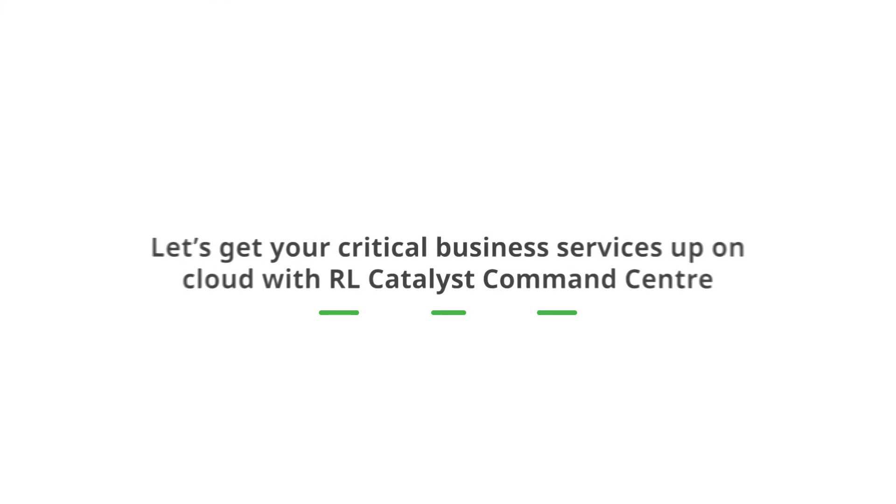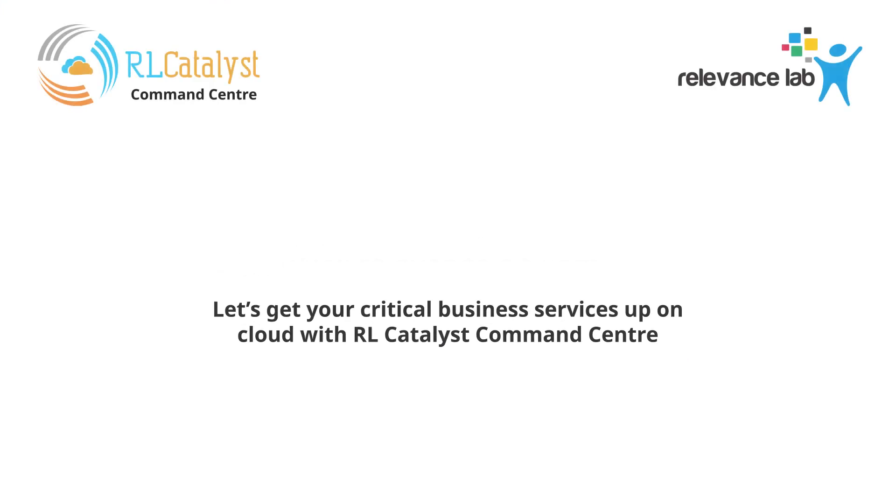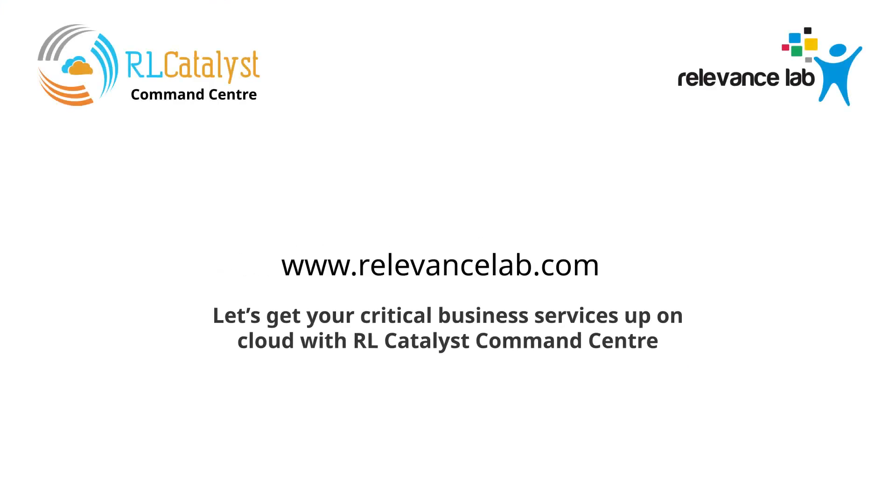Let's get your critical business services up on cloud with RL Catalyst Command Center.